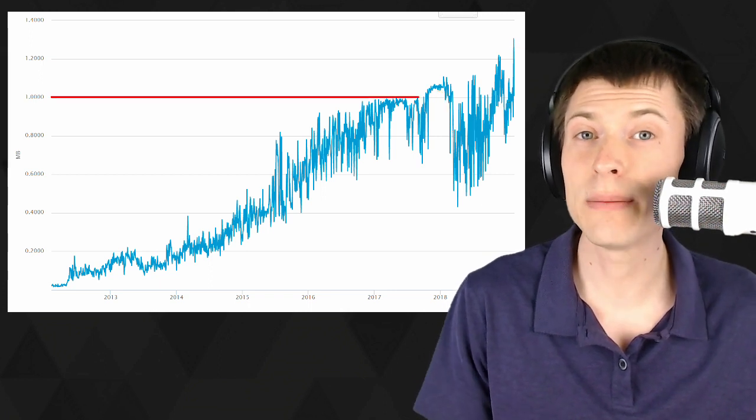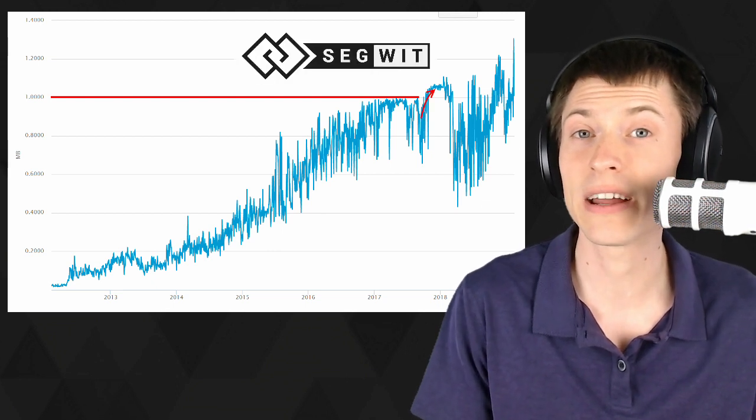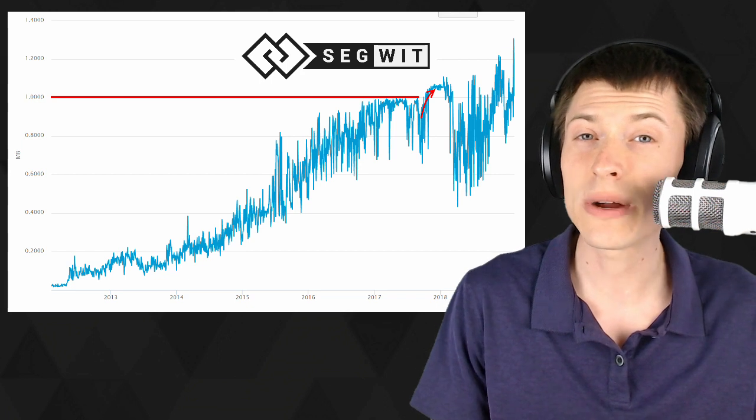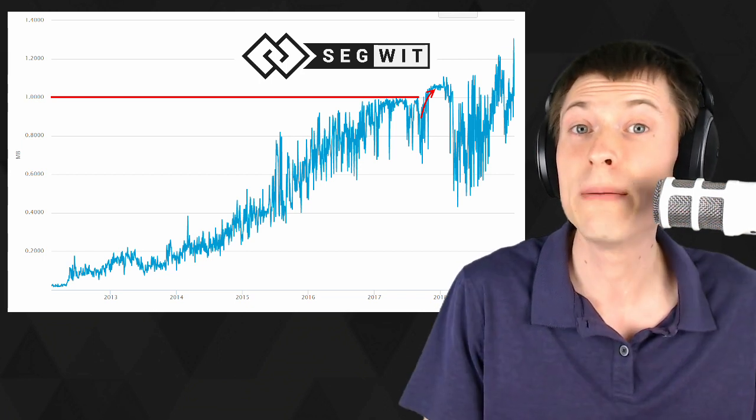Now you can see the limit over there — the 1 megabyte block size limit that was exceeded thanks to an upgrade of Bitcoin called Segwit back in August of 2017. And I want to address something in this video because I've seen people saying that Segwit can give us up to 4 megabyte blocks.